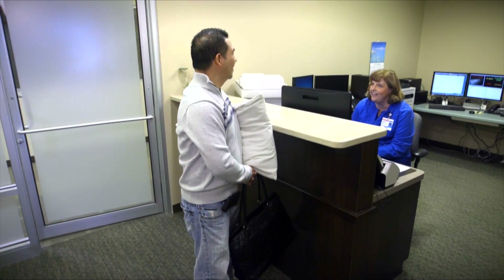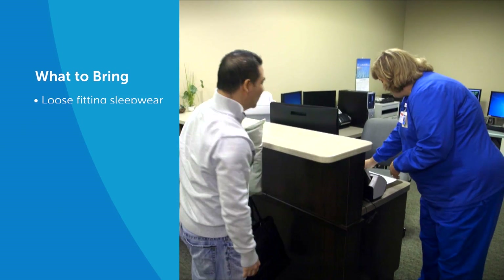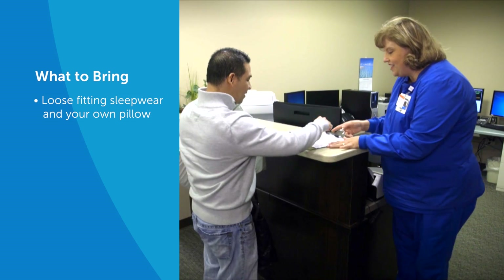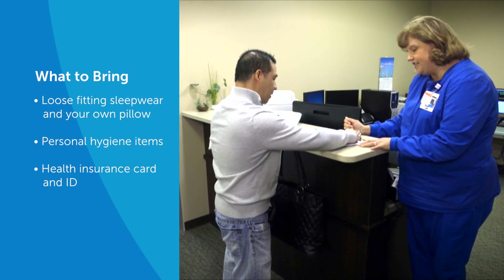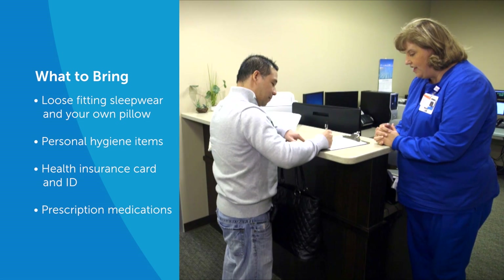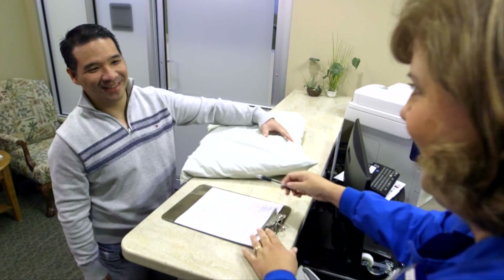Are you here for a sleep study? My name is Tammy. I'll be taking care of you tonight. You should bring the following items with you: loose-fitting sleepwear and your own pillow, personal hygiene items, your health insurance card and ID, and any prescription medications that you take at night or first thing in the morning. We'll take good care of you.